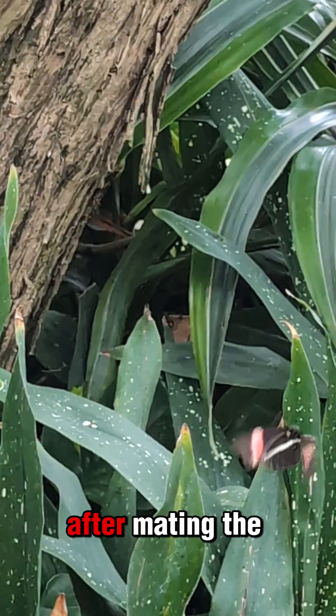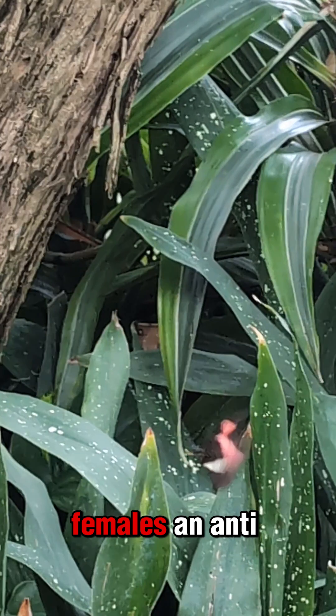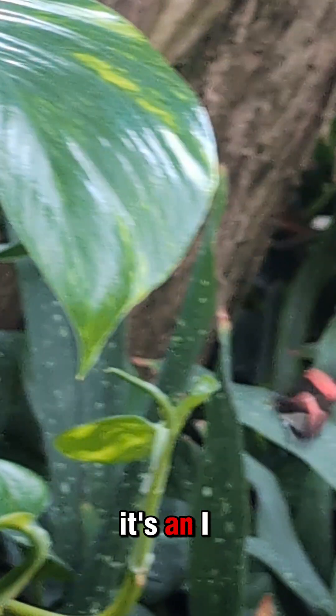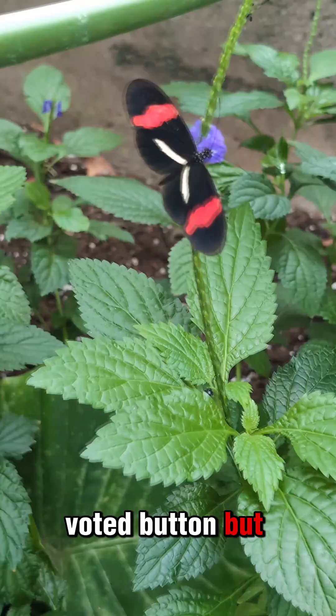And I think this is kind of interesting. After mating, the males give the females an anti-aphrodisiac, a chemical to repel other males. It's an I-voted button, but for mating.